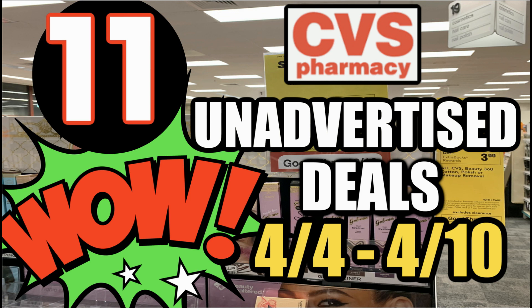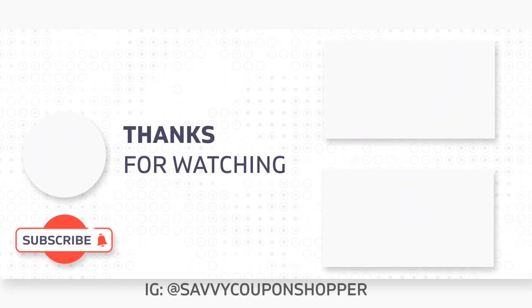And those are 11 unadvertised deals at CVS this week. Always be sure to scan your products to make sure they're ringing up at sale prices. Thank you guys for watching this video — I will be out and about today couponing, maybe a little later than normal, just trying to enjoy Easter a bit and relax. Check back for those videos. Don't forget those new printable coupons — grab them before they're gone!